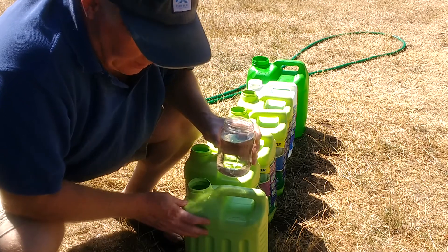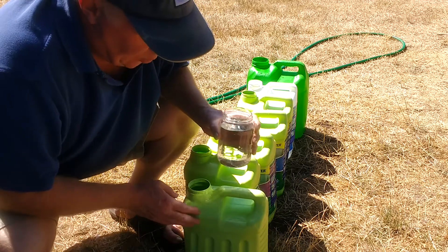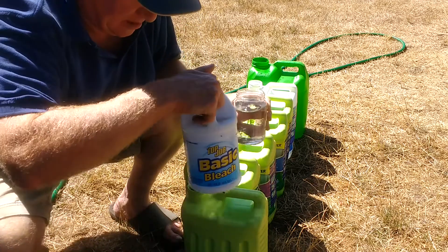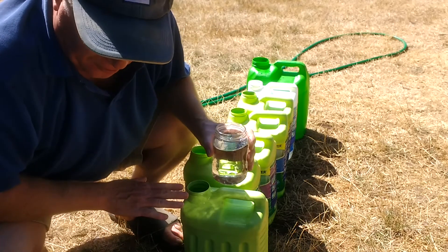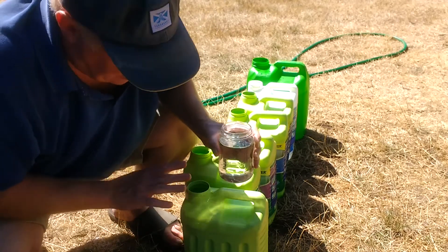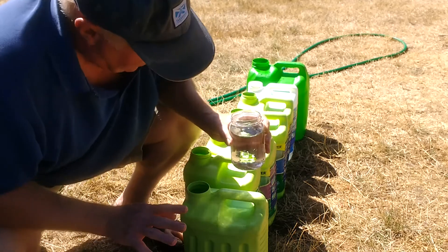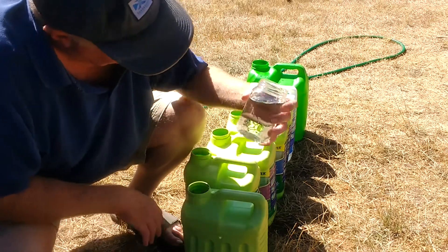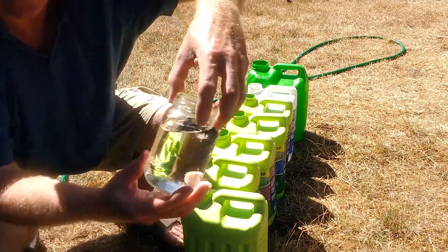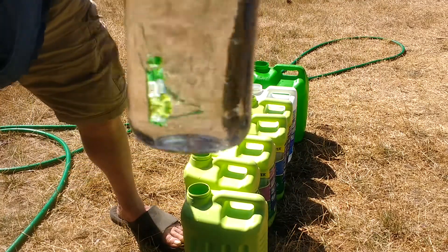In a disaster situation, when you're going to crack these open and drink it, don't take any chances. Get some bleach — drop a capful of bleach in there, shake it around, let it sit for an hour. Just one last line of defense to make sure the water you're drinking is clean. You don't want to take chances with your health. You can see — I'm going to hold that up to the camera — look at how clear that is.